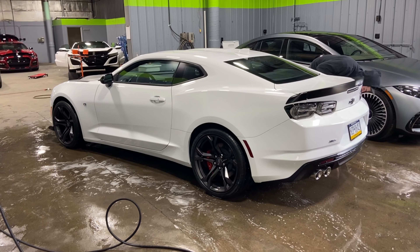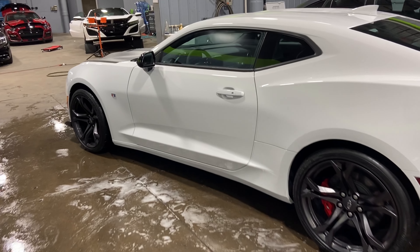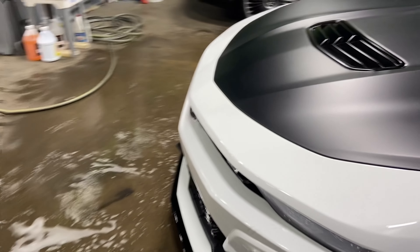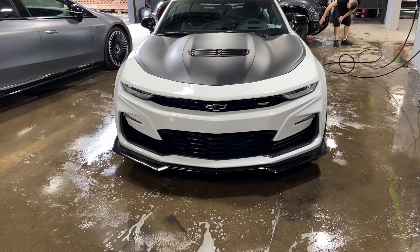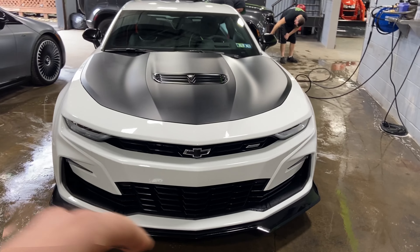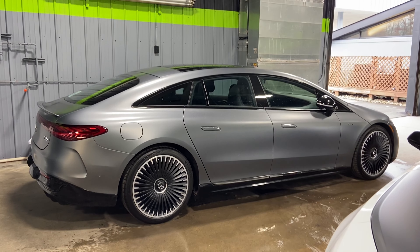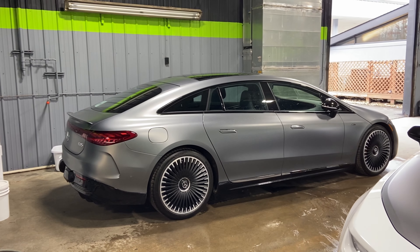Austin is prepping a brand new Camaro ZL1 1LE — it's getting PPF on the rocker panels, which includes the rocker panels themselves along with a piece on the door up to the body line and a piece behind the back wheel. It's also getting the full front bumper and the front splitter done — so everything that's white and the black splitter on the bottom is going to be done in paint protection film.